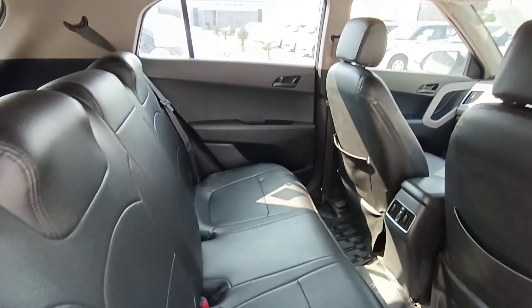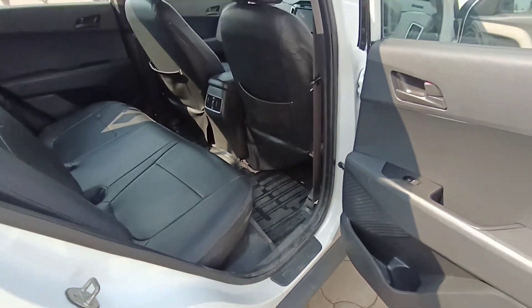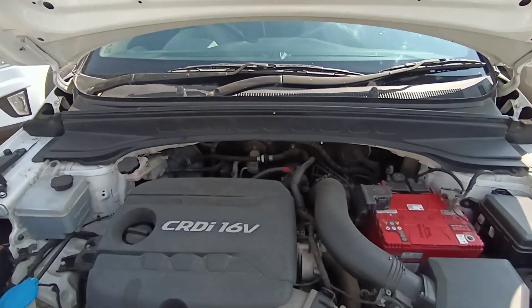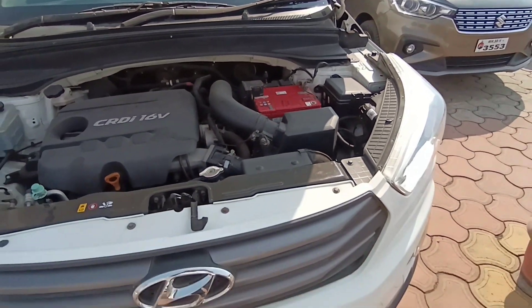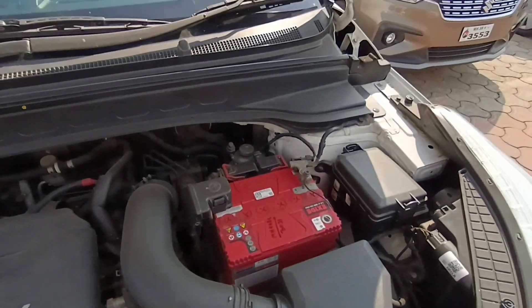Coming to the interior, the instrument cluster is the analog type. There is a digital clock, trip meter, and low fuel warning system, as well as a gear indicator and an analog tachometer. I hope you all liked this video — if you haven't subscribed to our channel yet, please do like, share, and subscribe to its350vlogs.